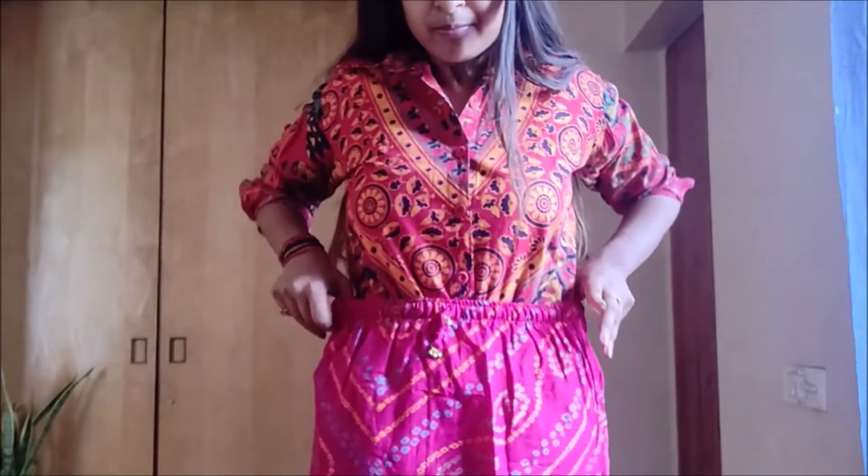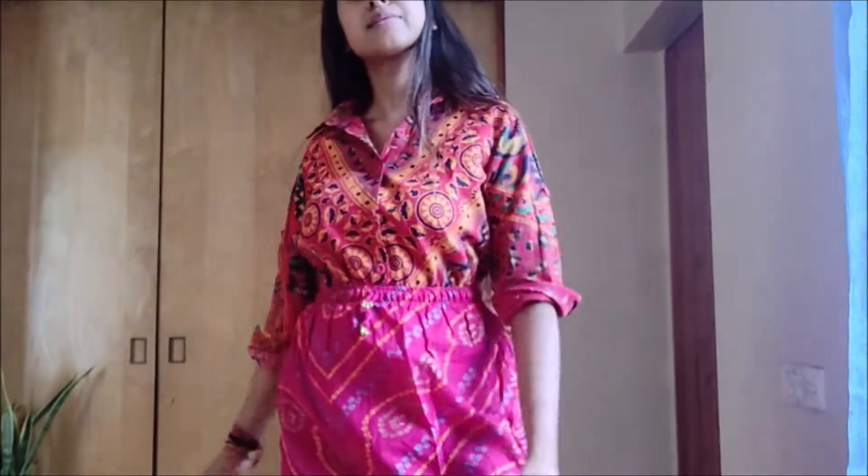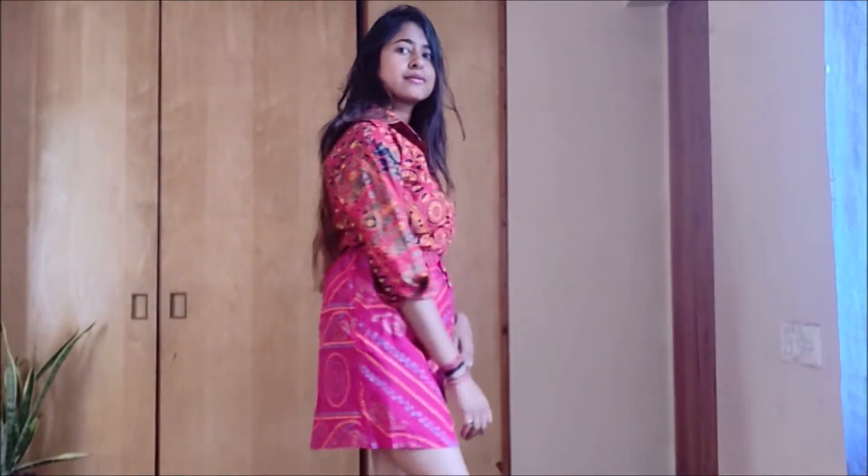Hey guys, today's Saturday and I'm really excited about today's outfit because we are going to be mixing prints! I've talked about it in my trends alert video — mixing prints is really trendy right now. We're going to mix the bandhani print and the Jeffrey block print, going full Indian fusion! For this outfit I'm starting with this red Jeffrey block print shirt paired with this pink bandhani print mini skirt. I love the color blocking and the clash in prints!